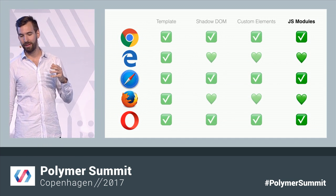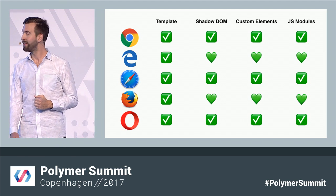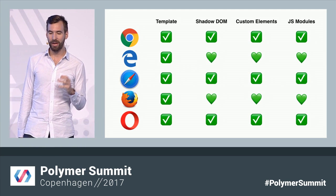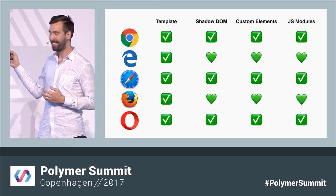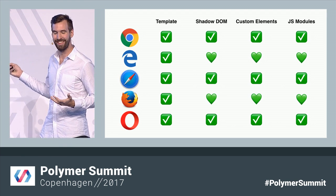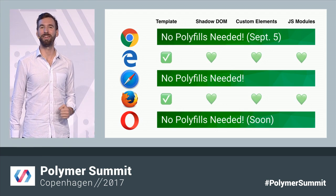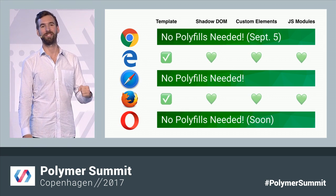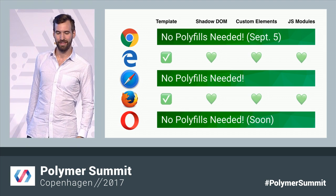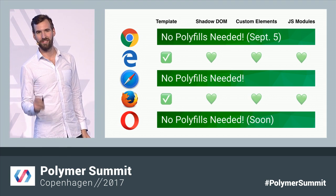Browsers are excited about ES modules too. Safari has already shipped native support, Chrome and Opera are in beta, and Firefox and Edge aren't far behind in active development. ES modules have finally become a viable alternative to HTML Imports. And because we decided to go with them — look at that chart — it's completely green. That means absolutely no polyfills are required on those browsers for the first time ever. This is the result of years of work from developers across all these different browsers, and we're just so happy to see it all coming together.